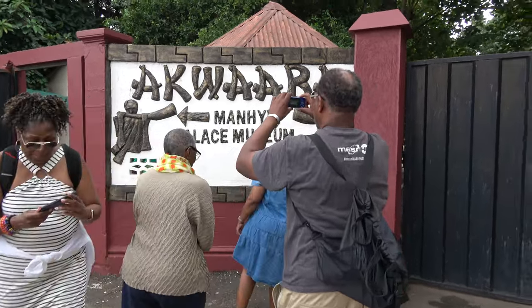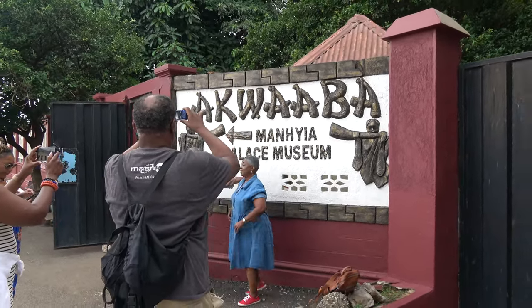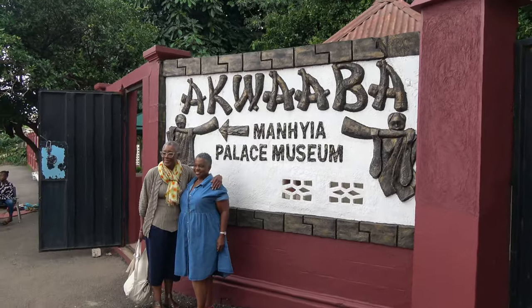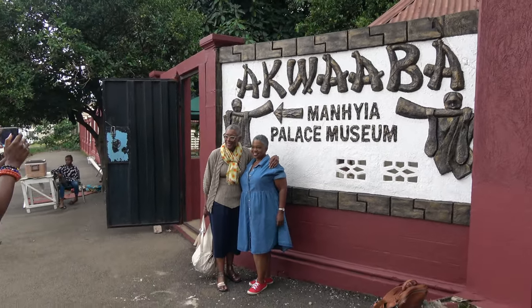Greetings family. We are glad rising. We are here on our Ghana, May to June 2023, Journey to Light Temple. We are here in the Shanti Museum in Kumasi at Luensha Palace Museum. Our father family, the journey continues.